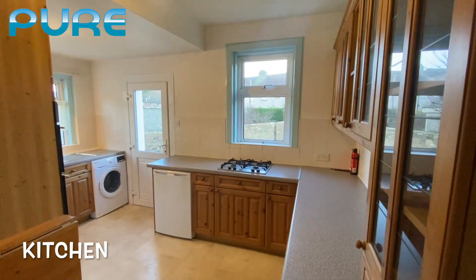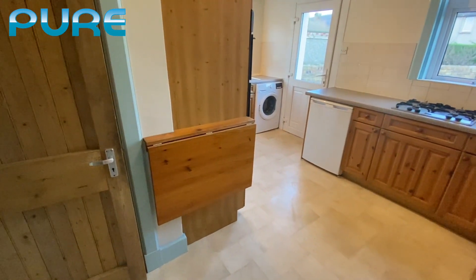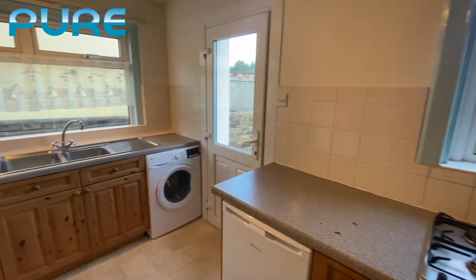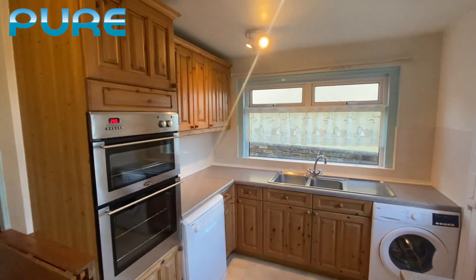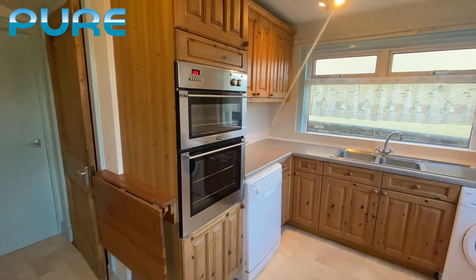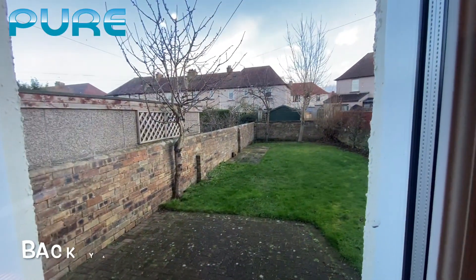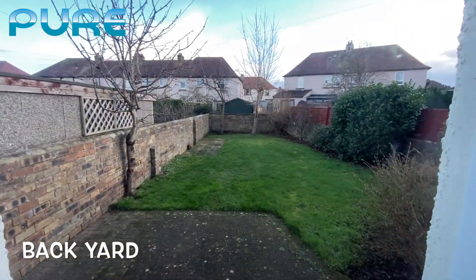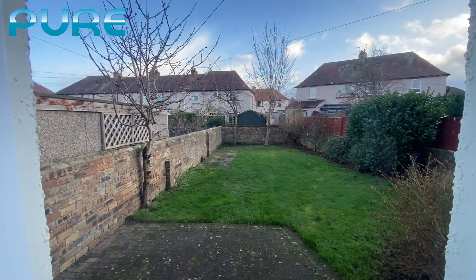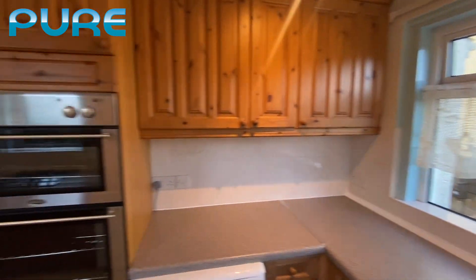There's a nice big spacious kitchen with lots of storage space. There's a fold-up table attached to the wall, a gas hob, a dishwasher, a washing machine, and an electric double oven. A door leads out into the back garden, which is nice and spacious. There's also a garden shed and access around the side.